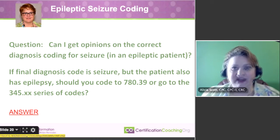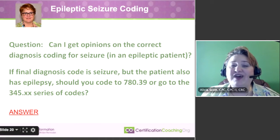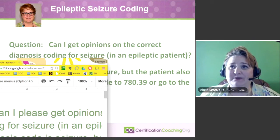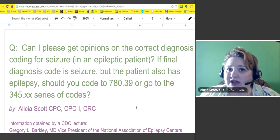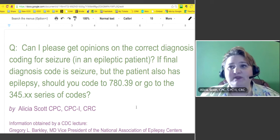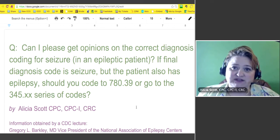This is a very good subject. I'll try to rein myself in and not take too much time on this, but I found tons of information about epilepsy seizure coding. The question says: can I get opinions on the correct diagnosis coding for seizures in an epileptic patient if the final diagnosis code is seizure, but the patient also has epilepsy? Should you code to 780.39 or go to the 345 series of codes?